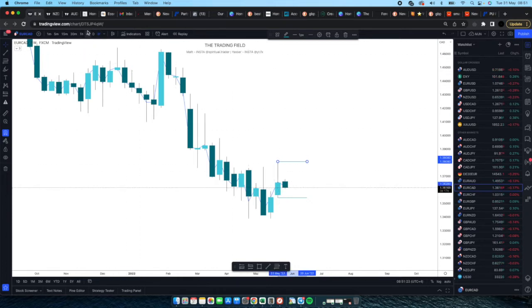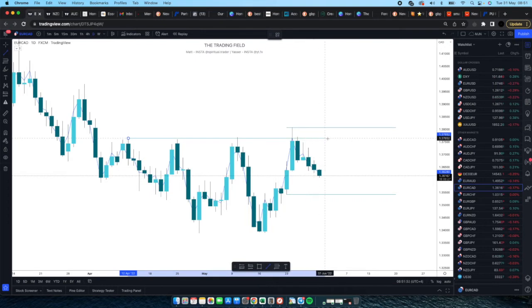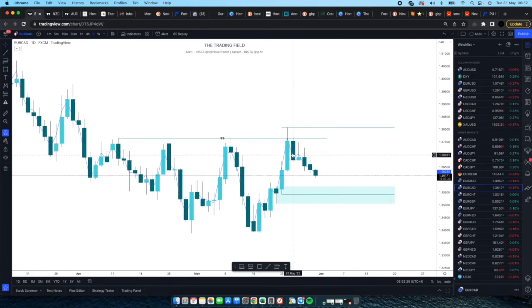Down to the daily time frame: we've already had a significant rejection from the 1.3750 level — that's clearly our liquidity. We've jumped into liquidity last week and now we're pushing to the downside. My target if I was short in this market would be around this daily level — somewhere between these two here, roughly the 1.3550 area. After that I'd be a little wary because we did have that bullish candle and we could just be tapping into the weekly low liquidity before finding pressure to push up.